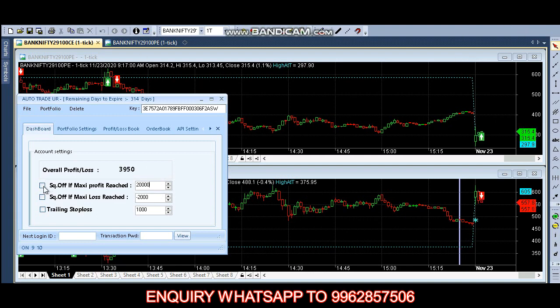The put option has taken a buy entry and the call option has taken a sell entry. As of now we have 6,000 loss. Now we have 4,000 loss. The call option price is 314 and the put option price is 555.